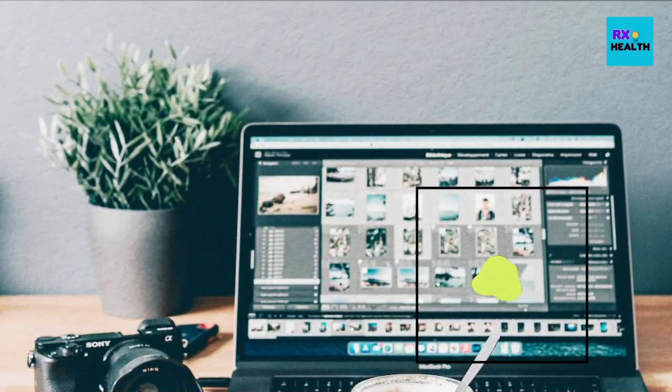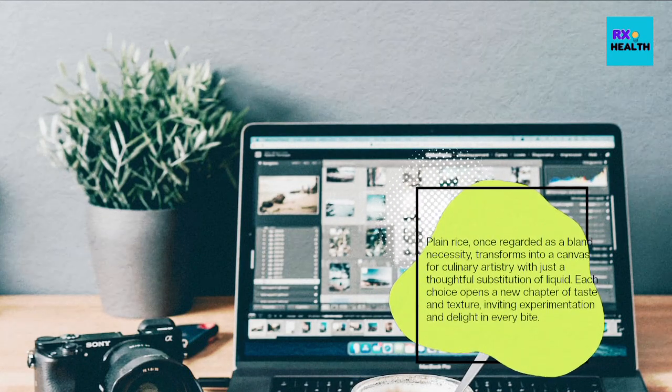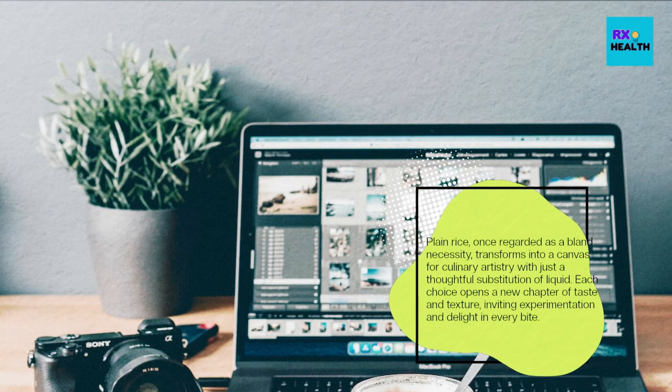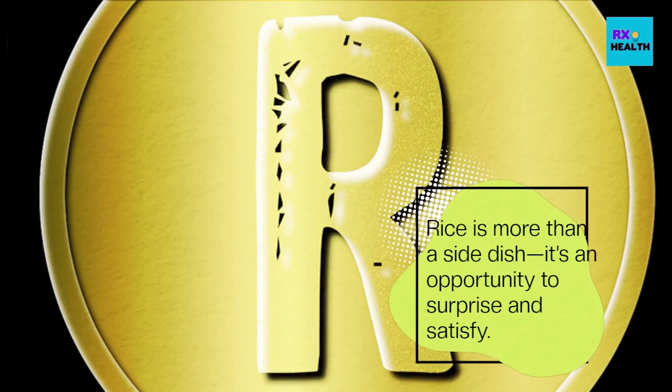Plain rice, once regarded as a bland necessity, transforms into a canvas for culinary artistry with just a thoughtful substitution of liquid. Each choice opens a new chapter of taste and texture, inviting experimentation and delight in every bite. Rice is more than a side dish — it's an opportunity to surprise and satisfy.